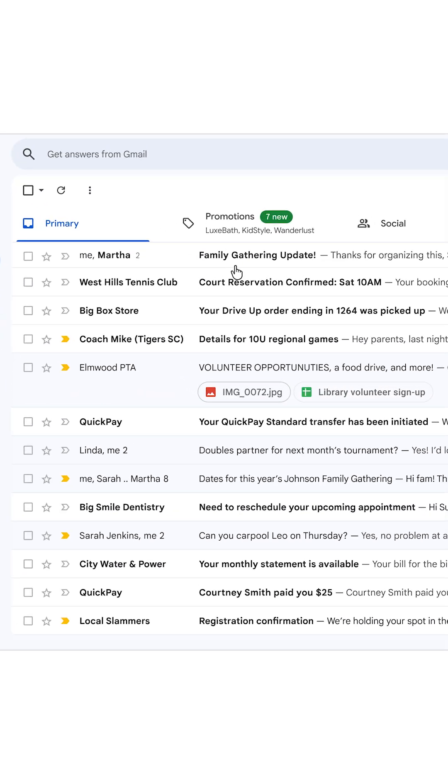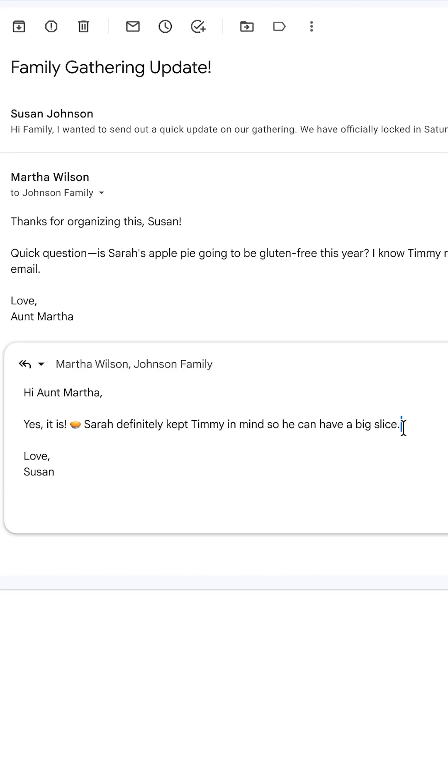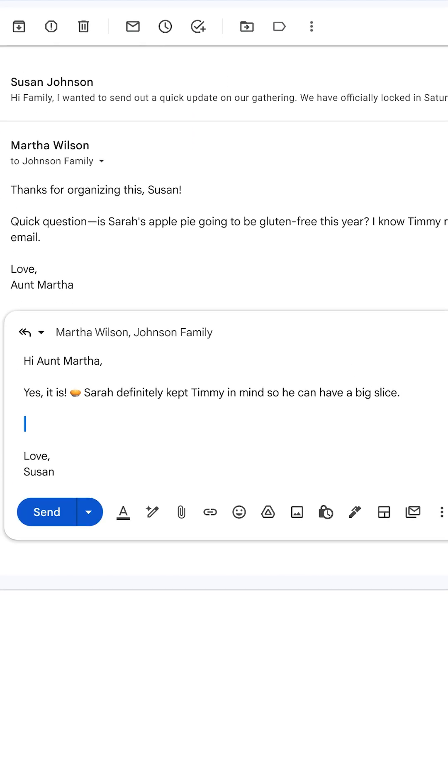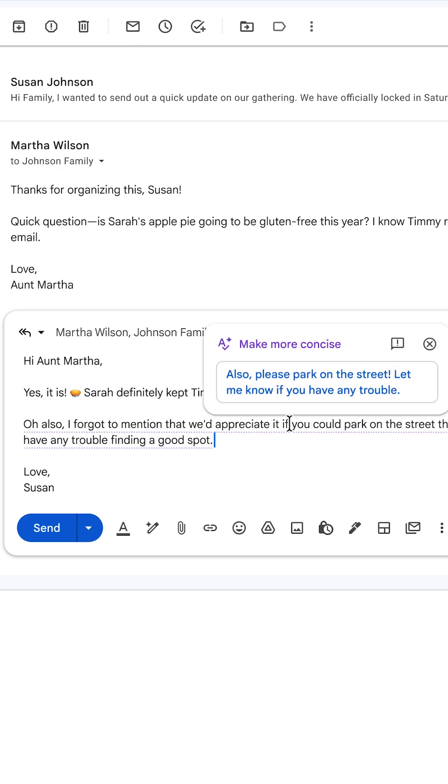Let's imagine you're planning a family get-together, and everyone's emailing you. Gmail can help you respond faster, with suggested replies that match your usual tone and style. You can add more details, and Gmail helps proofread and keep your message concise and polished.